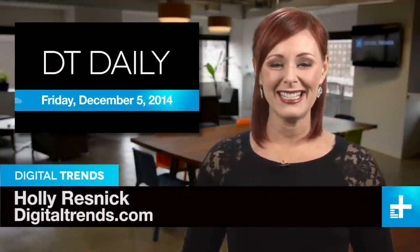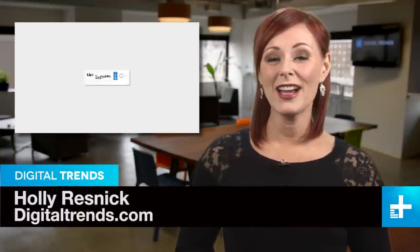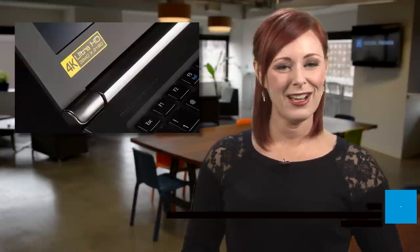I'm Holly Resnick and welcome to DT Daily. Coming up: Google tries to outsmart itself, 4K displays will not make you go blind, and James Bond has a slick new set of wheels.